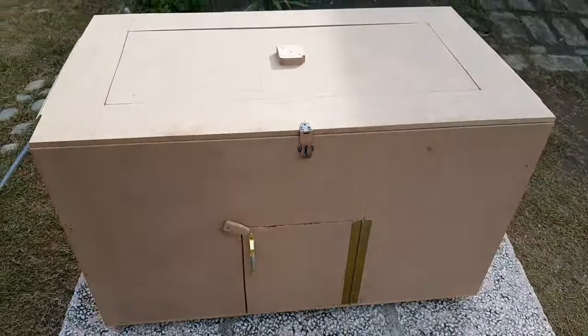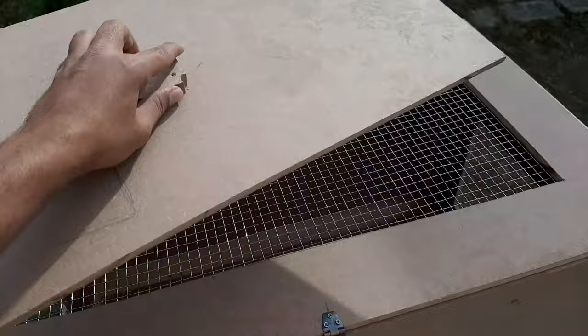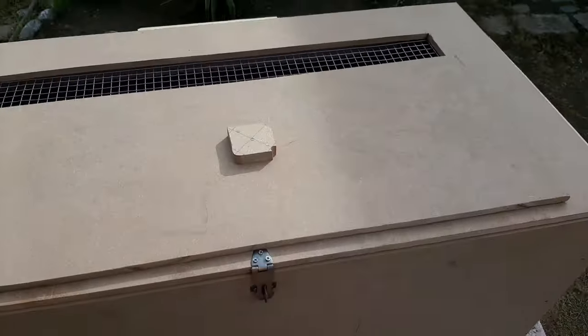Importance of Warmth: Brooders provide the essential warmth needed for hen chicks to thrive. Creating a secure and comfortable environment, brooders ensure optimal conditions for chick growth.